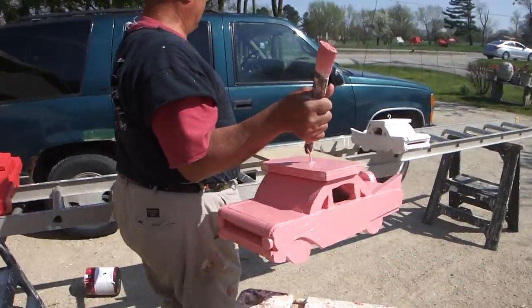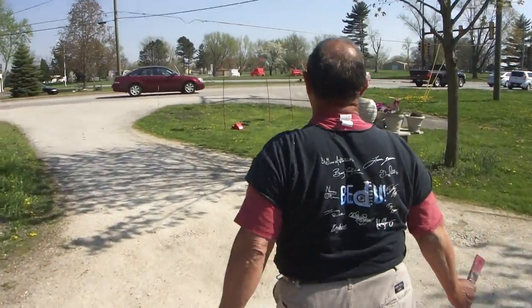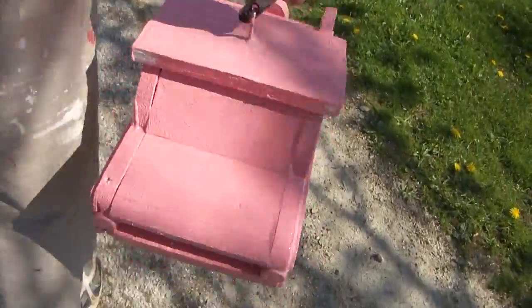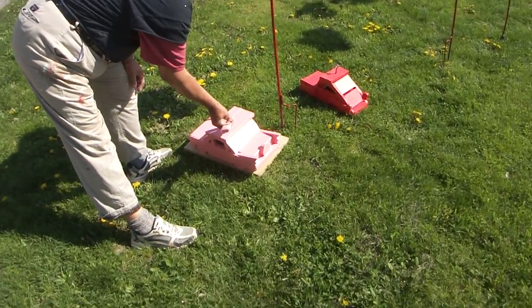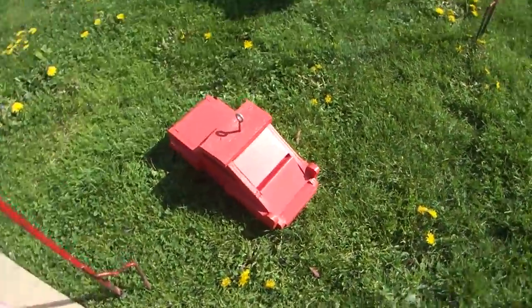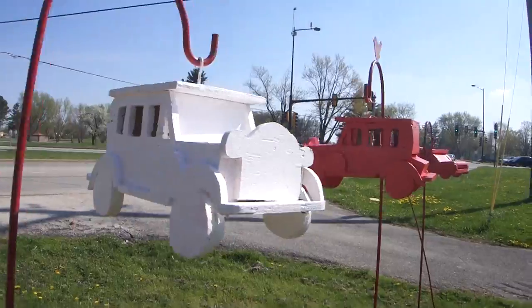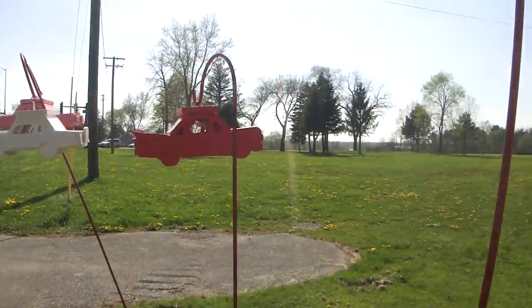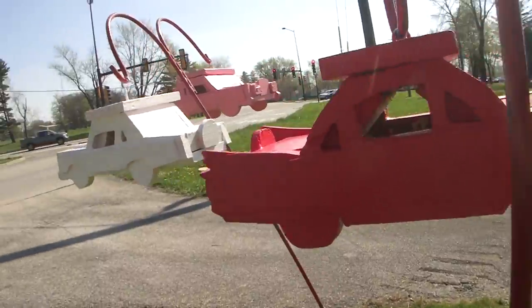I'm going to go put this out front and show you some of the other ones we've got ready.